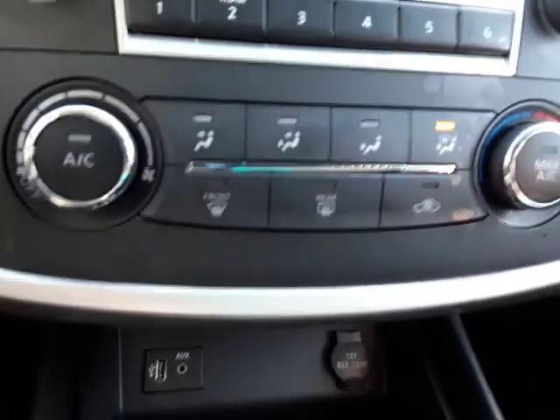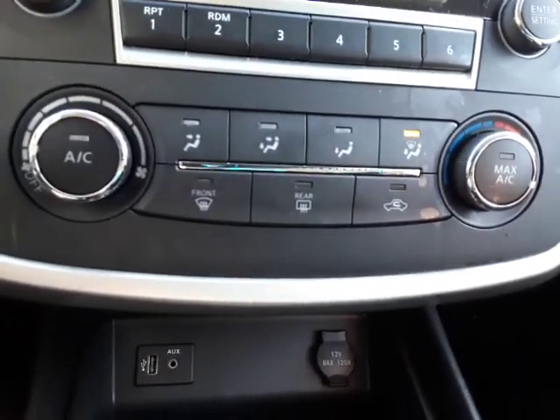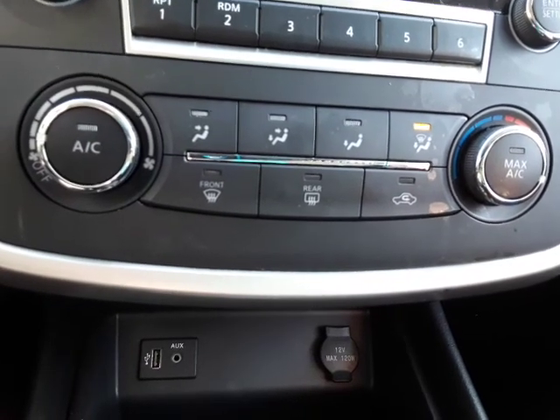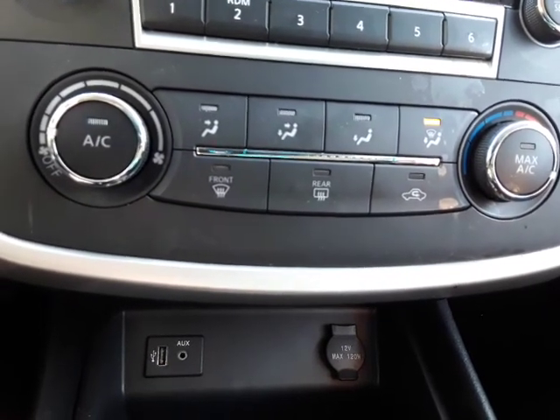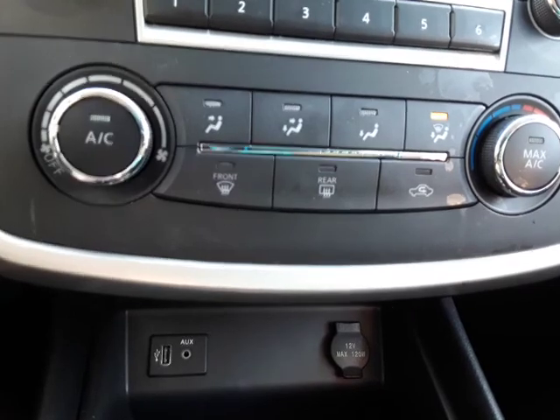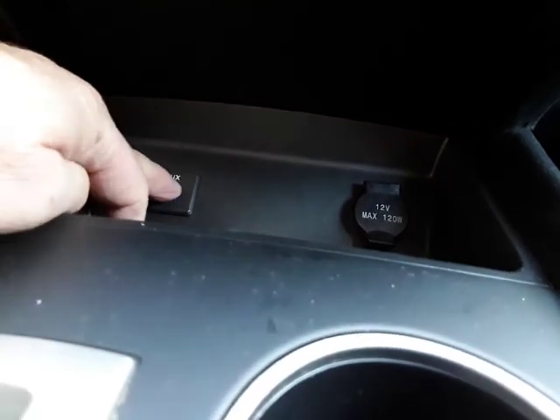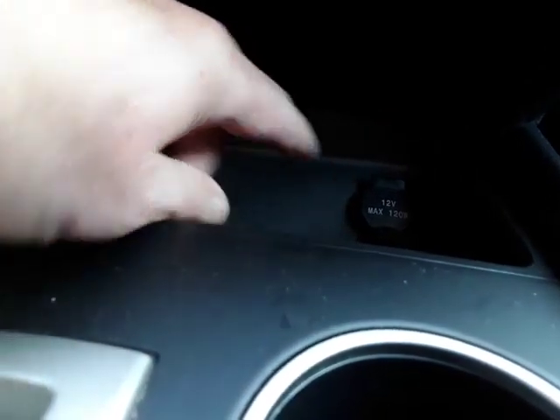AM and FM. Down here are your climate control features — pretty standard for your heat and cooling, control it there. Down below you've got some great connectors here: your USB, your auxiliary, and you've got a 12-volt outlet.